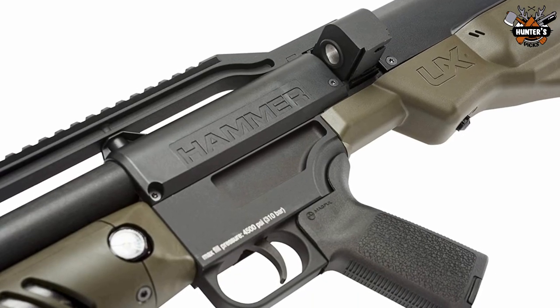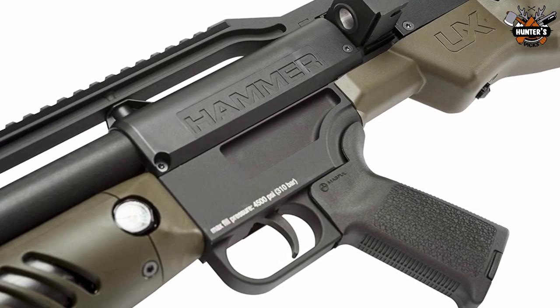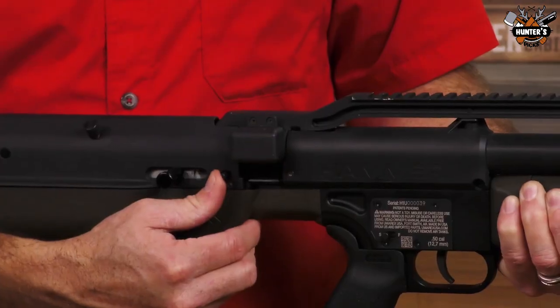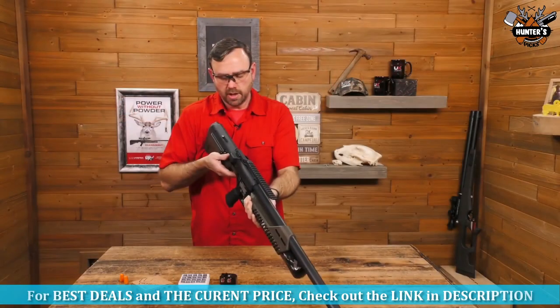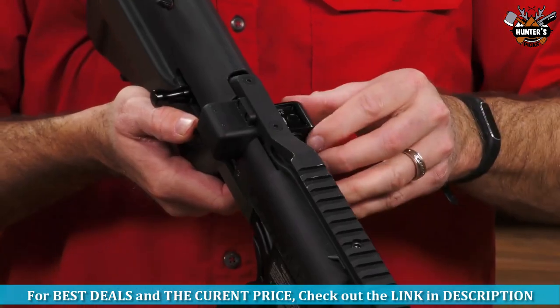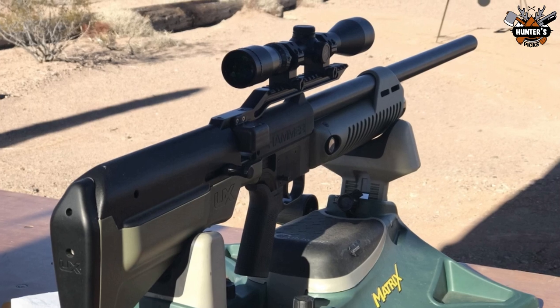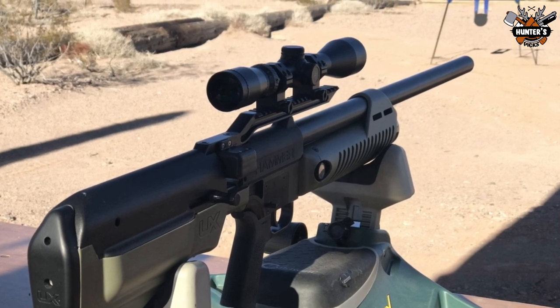This unique, patent-pending mechanism can propel a .510-caliber 550-grain lead slug at 760 feet per second and a 250-grain slug at more than 1,000 feet per second. The bolt action enables a rapid follow-up shot from the two-shot linear magazine.